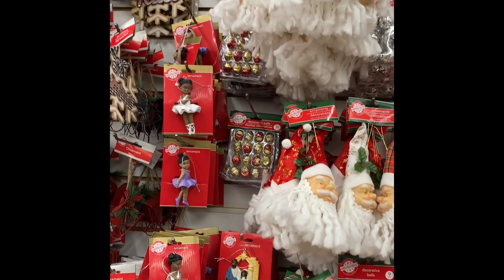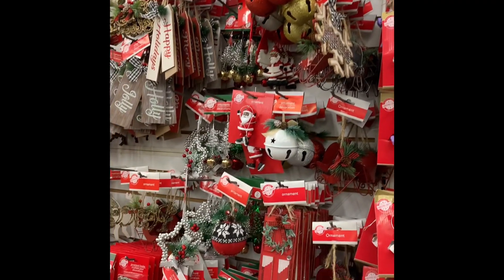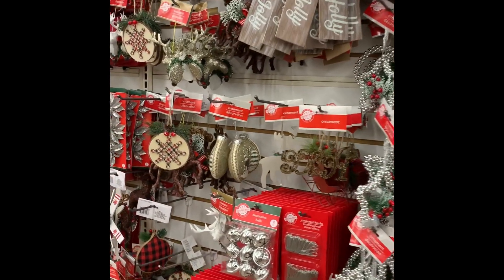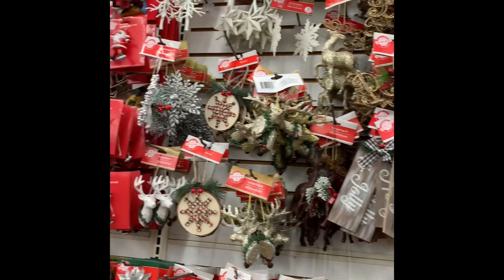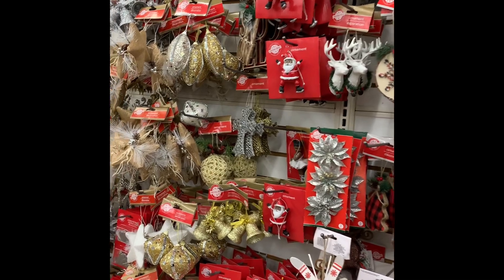Some of these you may notice that they had last year, and some of them you may not. It's interesting to see some of the ones they had last year because I tried to get some at the end of the season and they didn't have them, so I was trying to find the ones I needed more of. But they had a very good display of items here at this Dollar Tree.